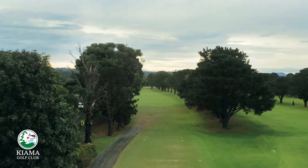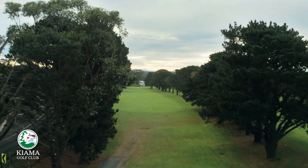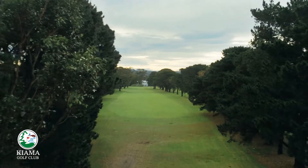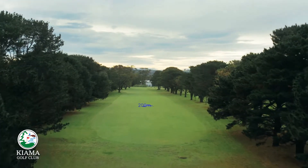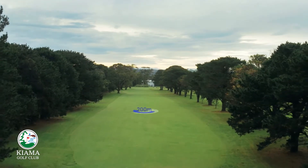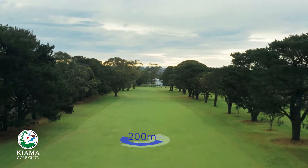From the narrow tee-off area, players should try to aim down the right-hand side of the fairway, as an overhanging tree on the left 100m from the green can impact your approach shot. Beyond the trees lining the left-hand side of the fairway is out of bounds and the western perimeter of Kiama Golf Course.